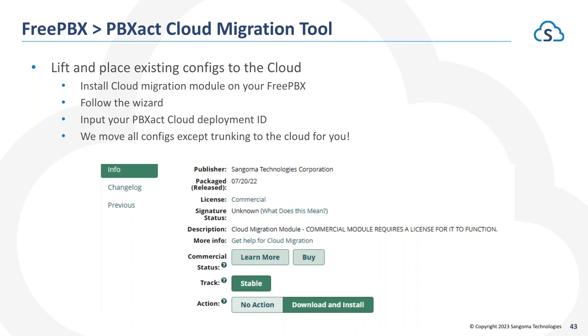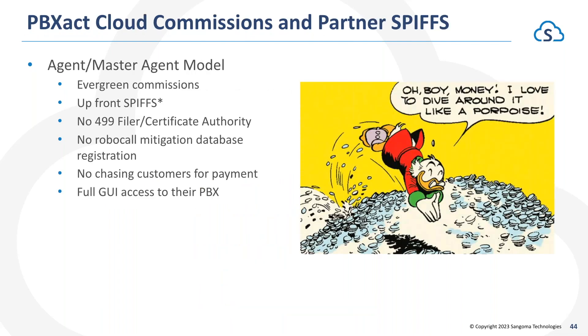If you are already using a premise-based version of FreePBX or PBXact and want to move to PBXact Cloud, we have a super simple cloud migration tool. It allows you to literally lift all your existing configs from FreePBX or PBXact and push them up into the cloud. There's a free module you can download and install on your existing FreePBX — it takes you through a wizard for what you do or don't want to back up and move to the cloud, including call history and voicemail. We'll move everything except the trunking settings into the cloud for you, making the migration an absolute breeze.